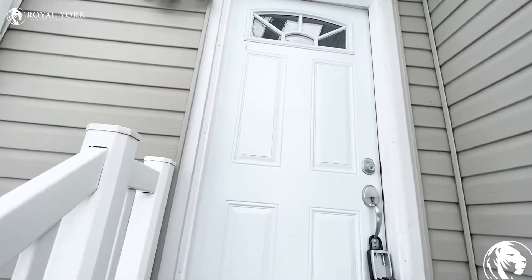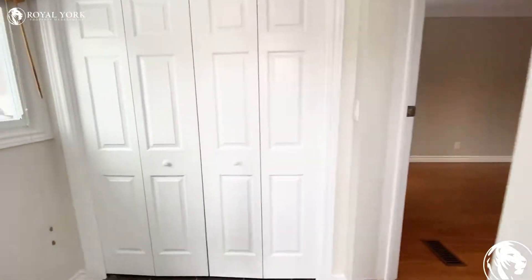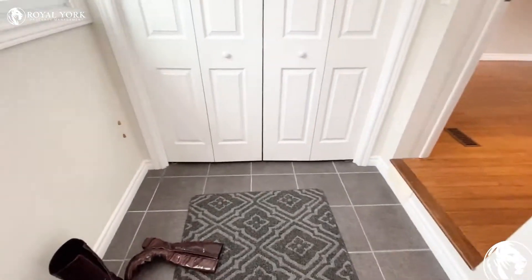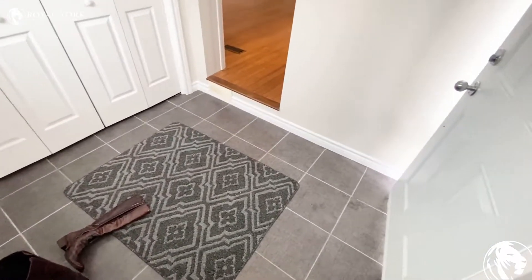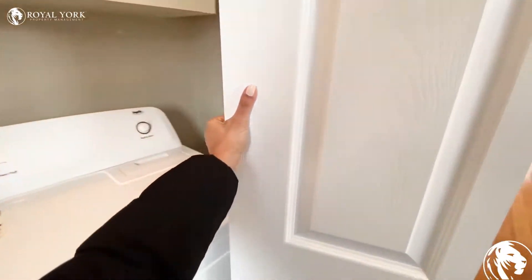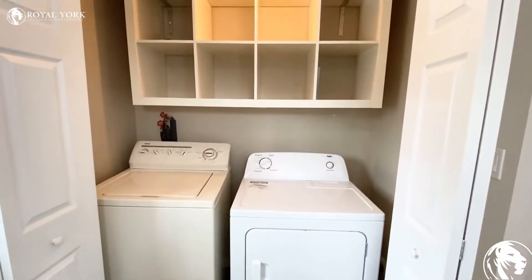Hello everyone, welcome to unit 1078 East Mount Avenue in Mississauga. As you walk through the unit, we have one space here to take off your shoes and also one closet here which is our laundry room, with the shelving on top.